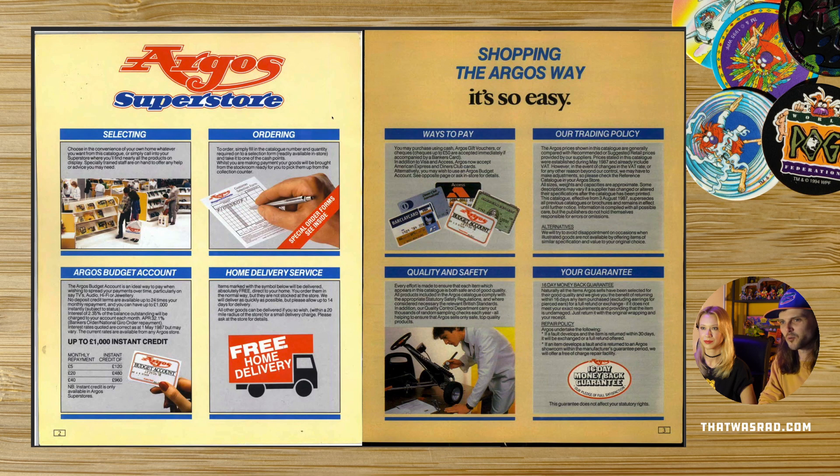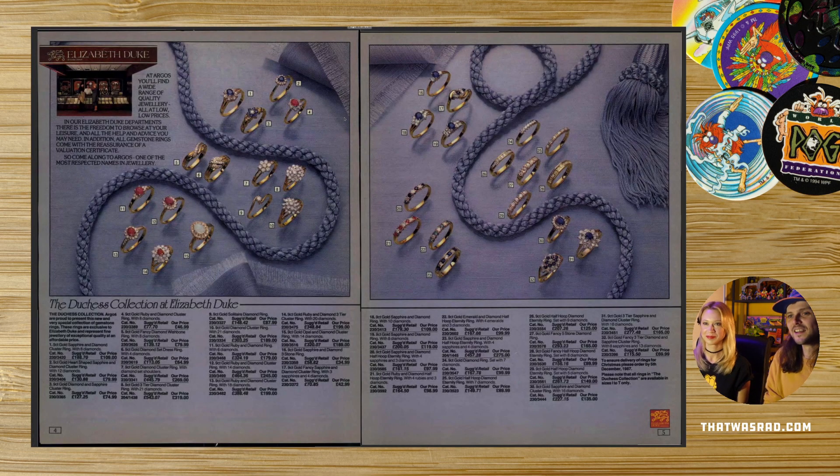So, autumn winter 1987. The autumn winter catalogues were always the best ones because they had all the toys in, whereas spring summer you'd have outdoor toys but not all the Christmas hype. This is how you order. The first thing in every Argos catalogue — they started 48 years ago, in 1972, apparently on my birthday, November 13th 1972 — was always jewellery.